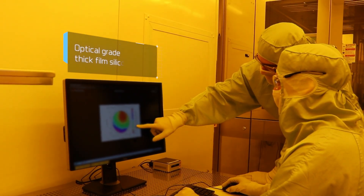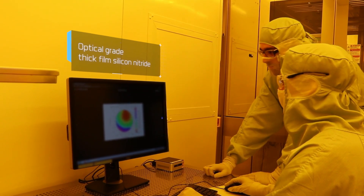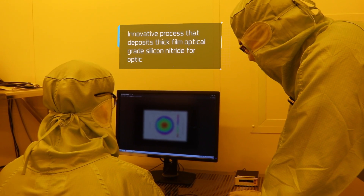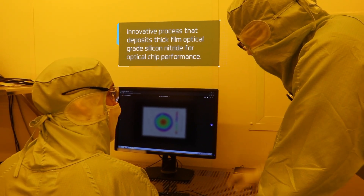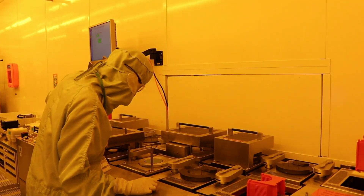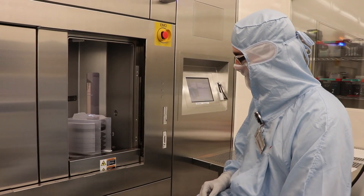Ligentech is a B2B company focused on manufacturing PICs for customers in high-tech areas, and has established a strategic partnership network to offer the full cycle from design through testing and optical packaging of the PIC.